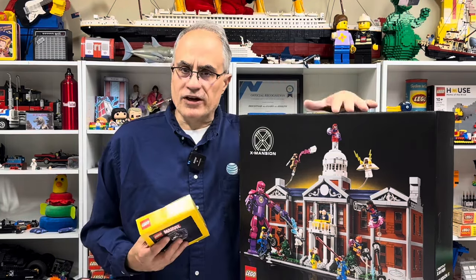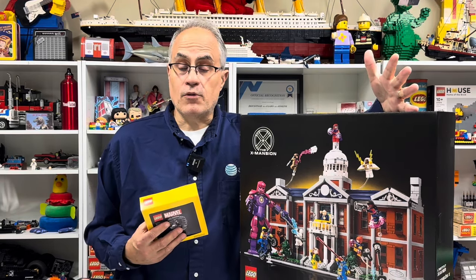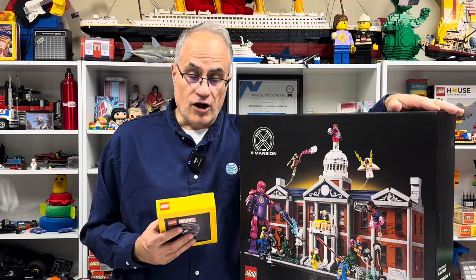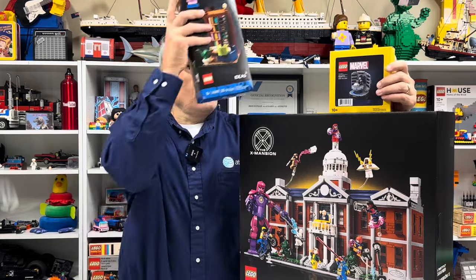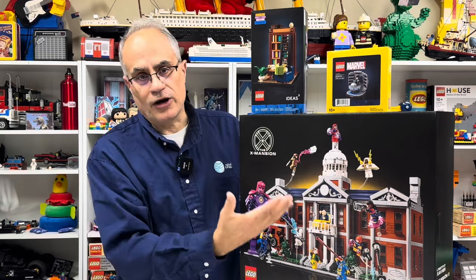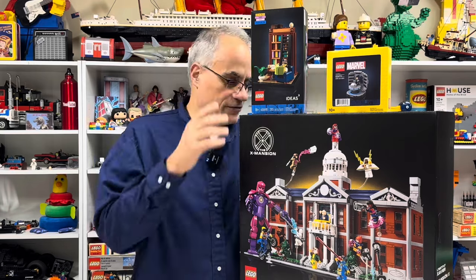I was thinking, you know what, I'm going to get this eventually anyway. I did redeem some of my points to get $100 off, and plus I had this free and this free. So for $230 — I think that's what the price should be for this — I got these three sets.